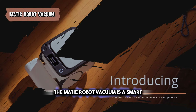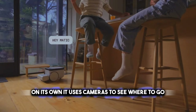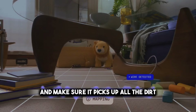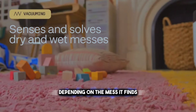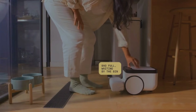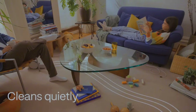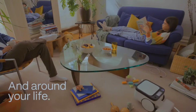The Matic Robot Vacuum is a smart little machine that cleans your floors on its own. It uses cameras to see where to go and make sure it picks up all the dirt. It can decide whether to vacuum or mop, depending on the mess it finds. This robot is always ready to clean, anytime, and it's quiet so it won't disturb you. You can even control it with your voice or a simple hand wave. It's built to make floor cleaning effortless.